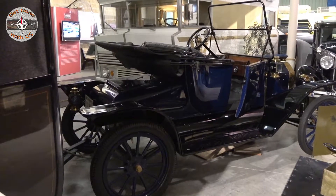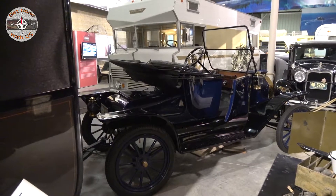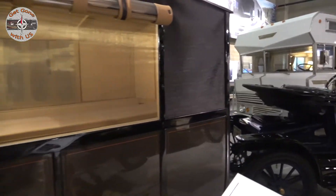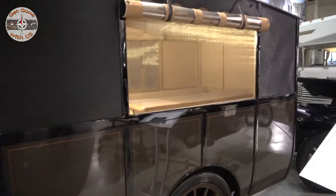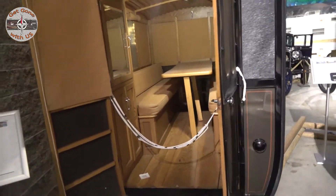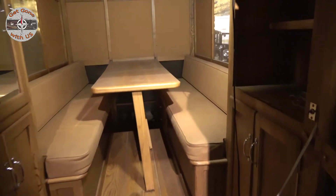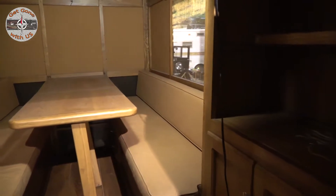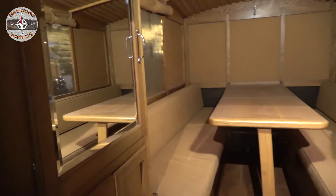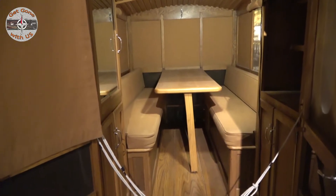The first stop with our time machine brings us back 105 years to this 1913 Model T, and it is pulling the oldest RV in the world — a 1913 Earl Travel Trailer. This was custom built for a university professor by a Los Angeles carriage maker to be used as a home out on field trips. The dining area in the front will seat four, and there is storage underneath those benches. The benches will also convert over to a bed. There is also storage in the back — the left-hand side would be the wardrobe, and the right-hand side would be the kitchen area.